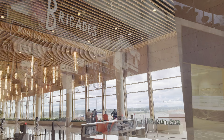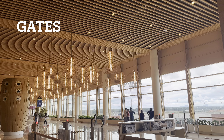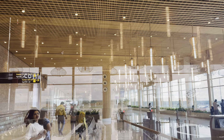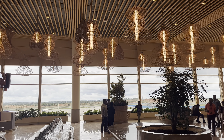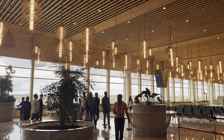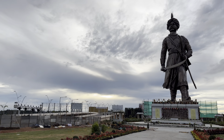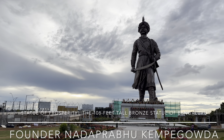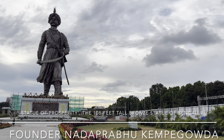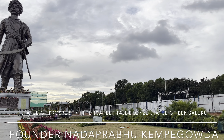Now we've almost reached the departure gates, and here we are. All the seating will be done soon and we'll be waiting for our flights over here. And last but not least, the 108-feet tall bronze statue of Bangalore founder Nadaprabhu Kempegowda.